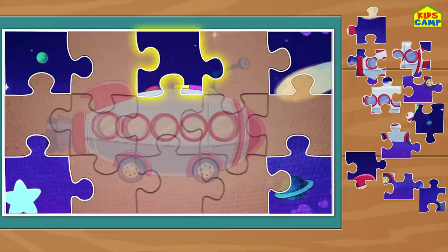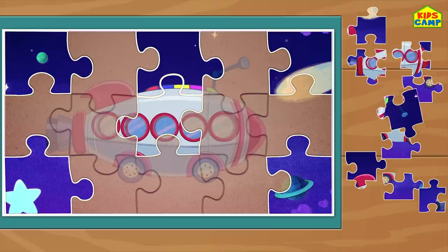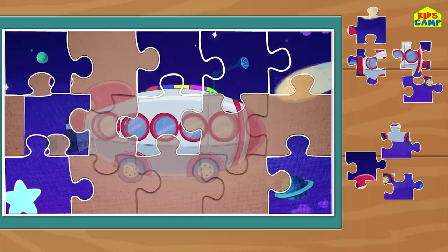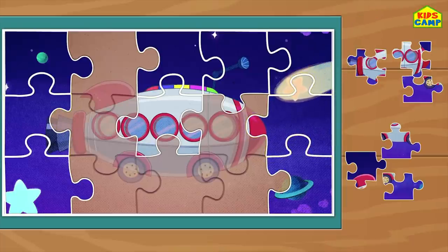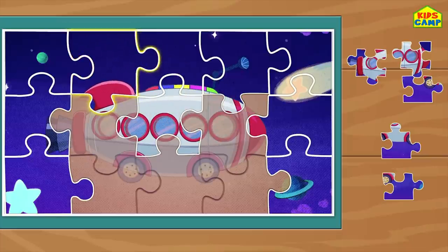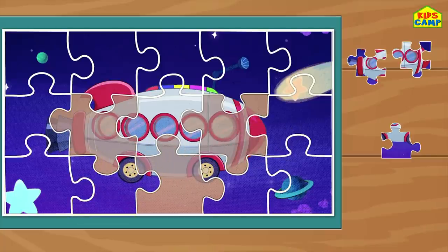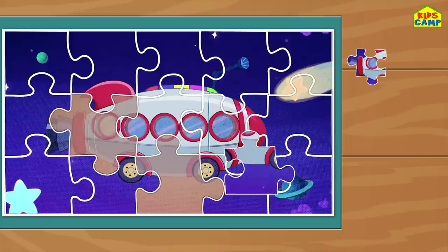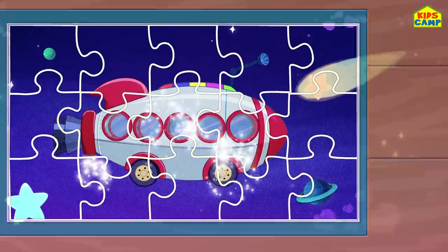Yes! Wow! The windows! Perfect! Woohoo! That's right! We're almost done! Just a few more to go! Perfect! A few more pieces! This looks so good! And the last piece! Our spaceship is completed!